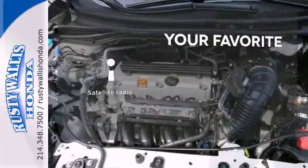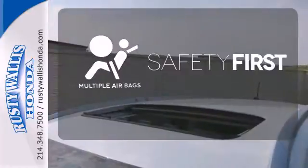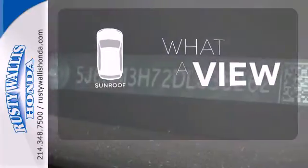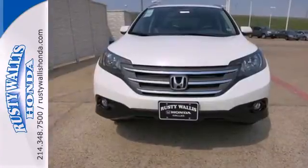The satellite radio lets you keep listening to all your favorites no matter where you go. Be prepared for the worst with multiple airbags. The sunroof gives you fresh air for your drive. Come and see this attractive 2013 CR-V for yourself today.